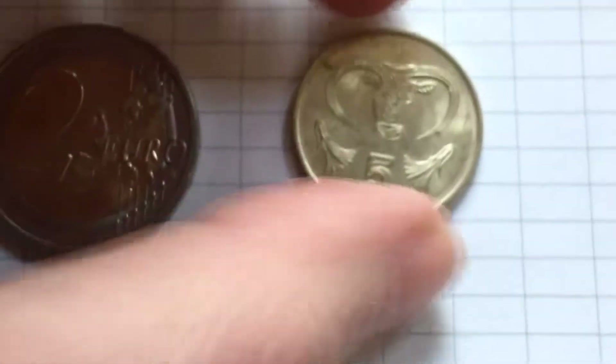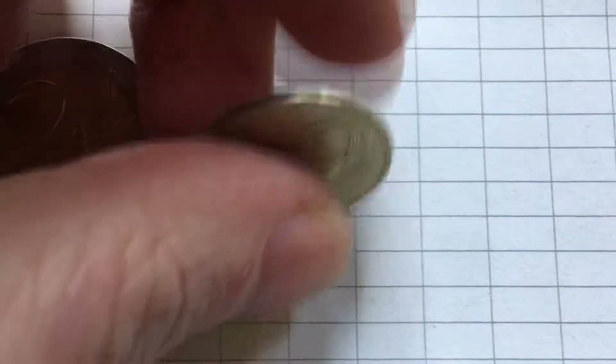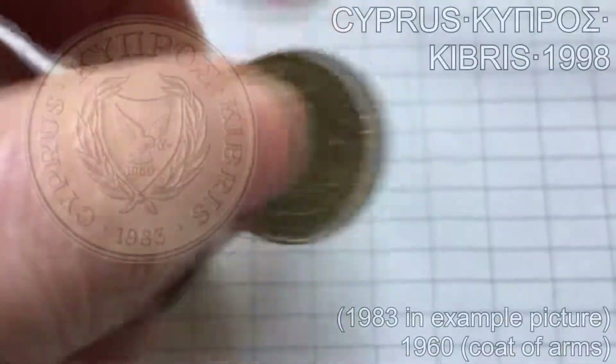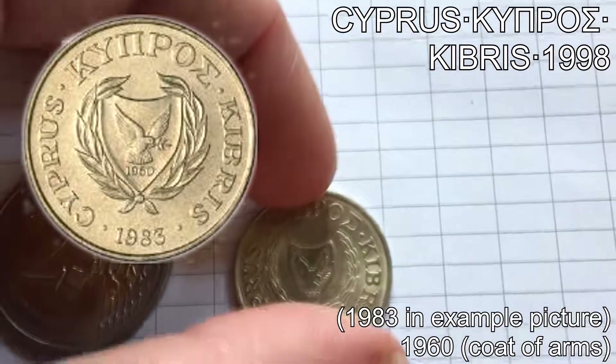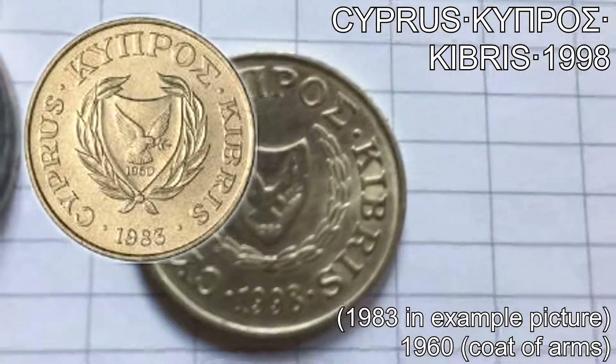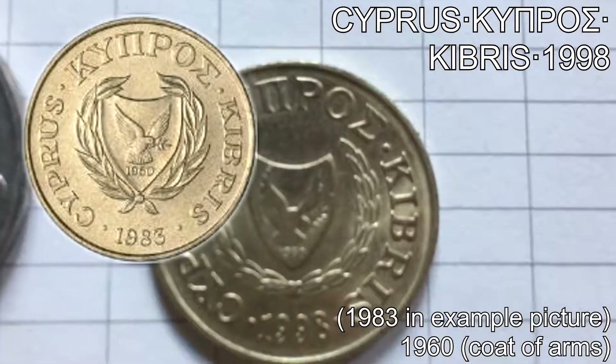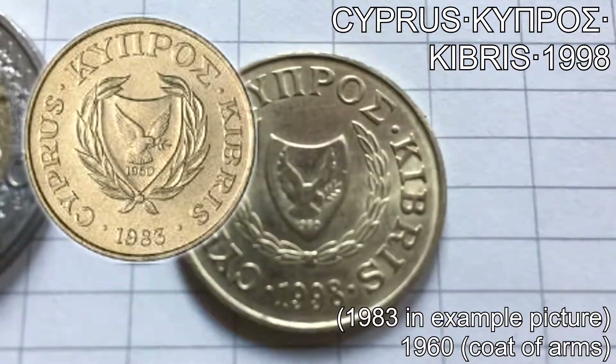It dates back from the 14th century before Christ. If we go to the edge of the coin, we can see that it is smooth. Then on the upper side — the front side — we see the coat of arms from Cyprus, and in English, Greek, and Turkish we see the lettering which stands for Cyprus.